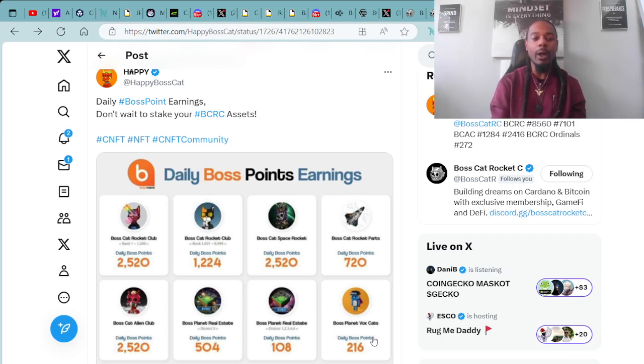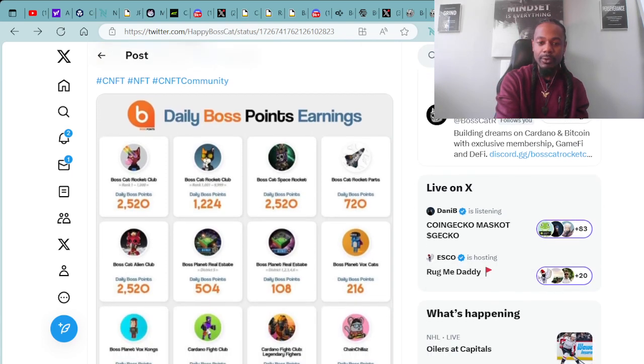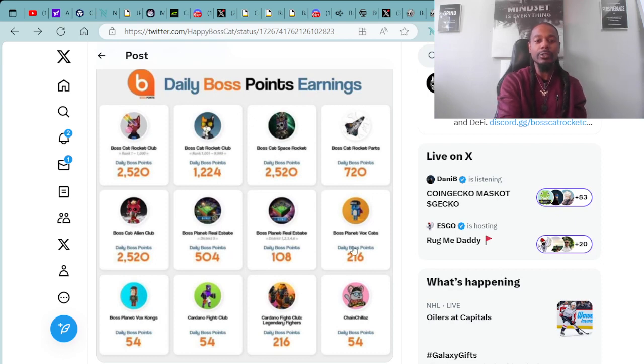Here's a super dope post from Happy Boss Cat — very active in the community and very helpful. Here is a chart of daily Boss Point earnings. Don't wait to stake your BCRC assets. For the OG Collection top 1,000 ranked Boss Cats — rank 1 to 1,000 — you will earn 2,520 Boss Points daily from staking. For the rest of the OG Cats, you will earn 1,224 Boss Points. For fully assembled Boss Cat Rockets, you will earn 2,520 Boss Points daily. For a single rocket part, you will earn 720 Boss Points a day.